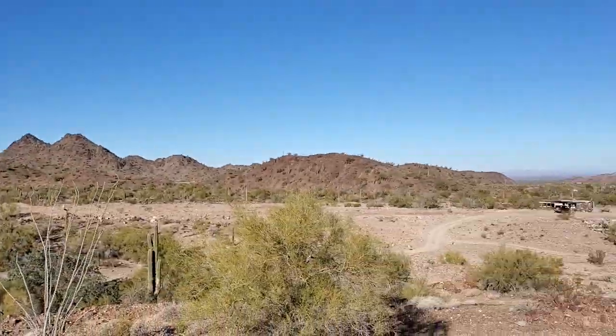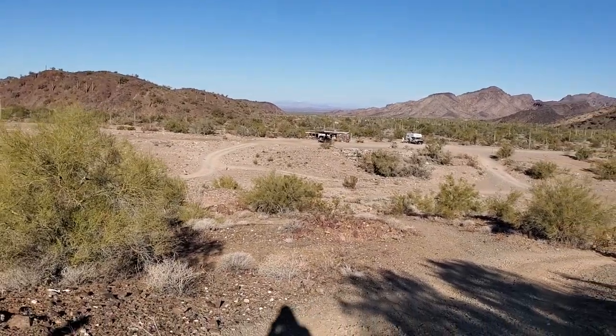Look where our car's at — all the way down there.